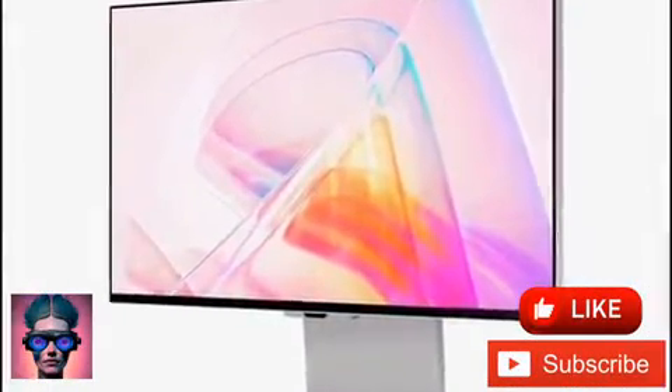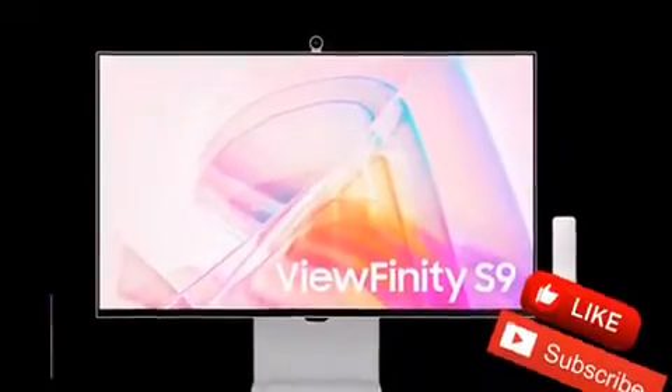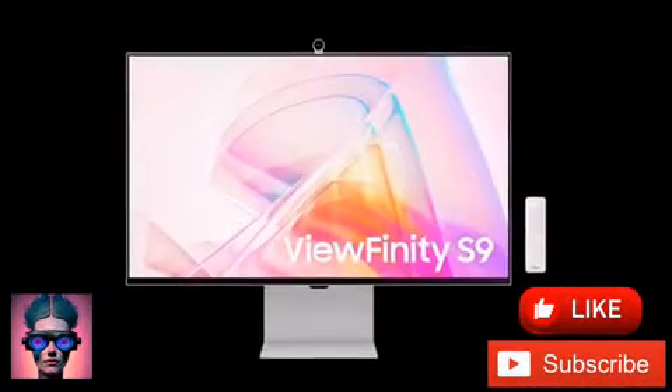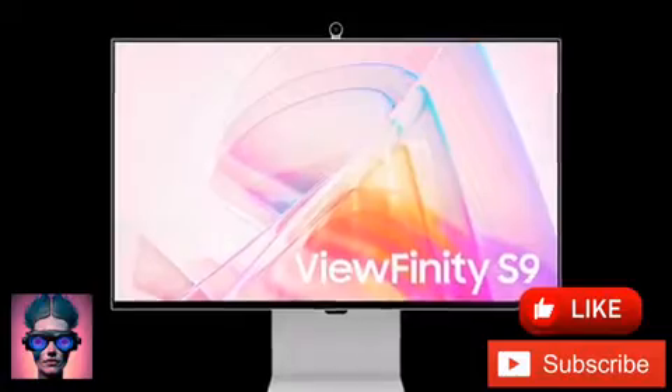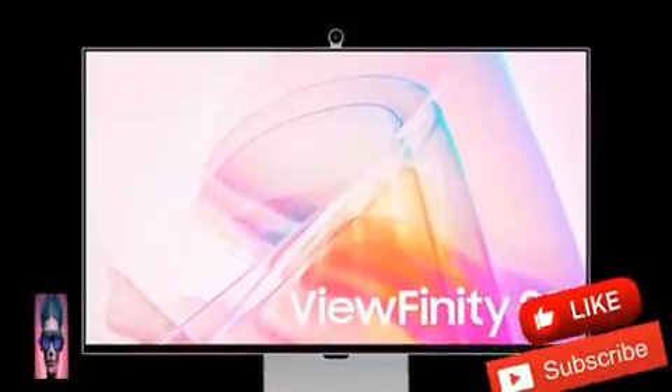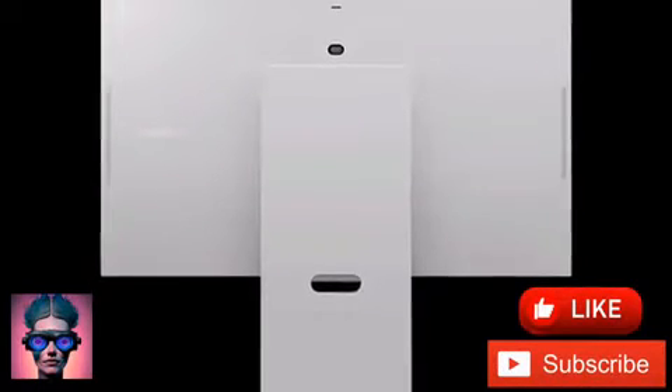Availability depends on the market. The pricing and shipping date varies by market and will become available from local Samsung branches in the coming days. In the US, this prosumer-level monitor is expected to retail for $1,599, though Samsung US hasn't listed it yet.